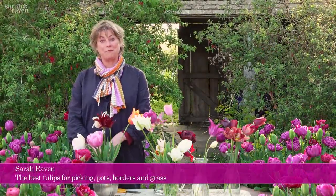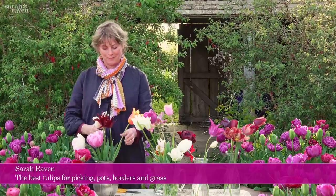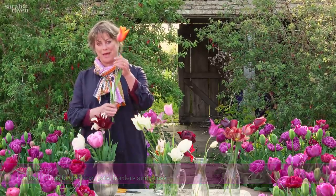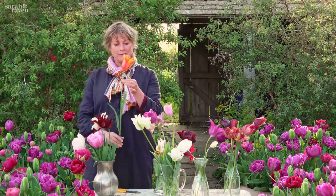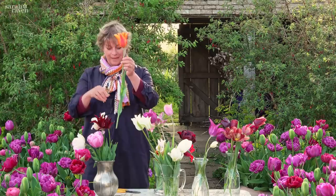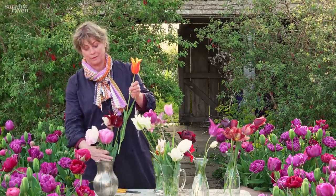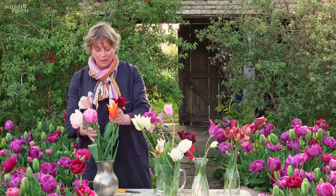I started my gardening life as a florist, so for me tulips have got to be really wonderful for picking. The epitome of that is this one called Ballerina — I just love it. It's scented, it's architectural, it's pointy, it's elegant, and it's got a great vase life. You just can't beat it.